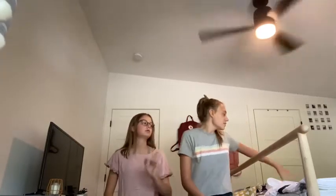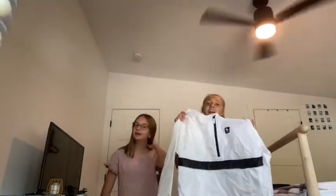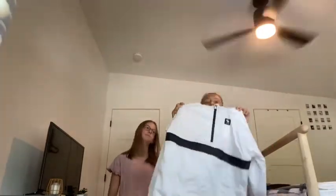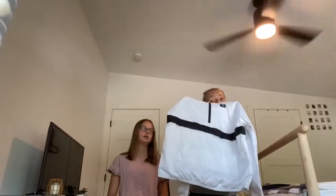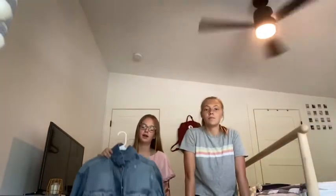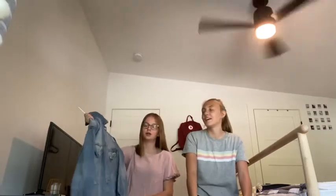This is our final round of tops — we each have like one jacket-type thing. Mine is a windbreaker, and I think it's really cute — since we have online school for some of the days, I just thought it would be nice with leggings in the fall. And then for my jacket thing, I have this oversized jean jacket from Target — just a cute oversized jean jacket.